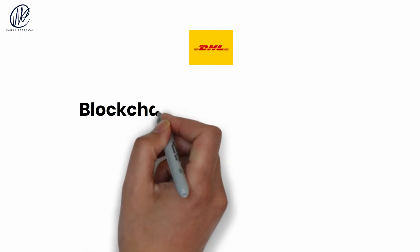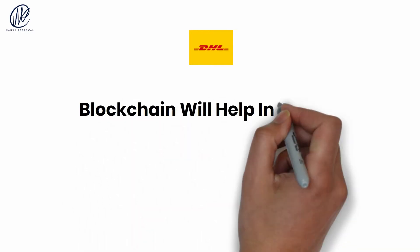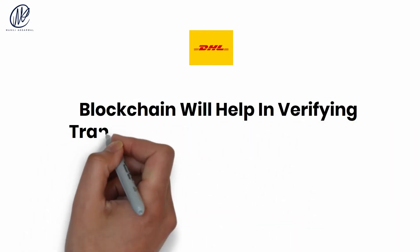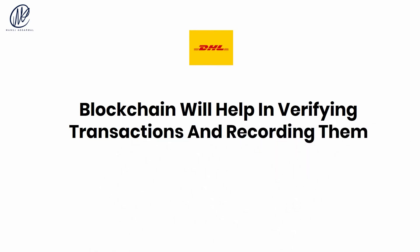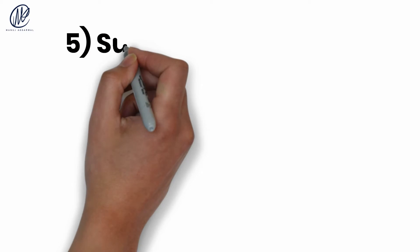According to DHL, the promise of blockchain in supply chain logistics is that transactions can be verified, recorded, and coordinated without the help of third parties. This means that global supply chains will become much simpler.